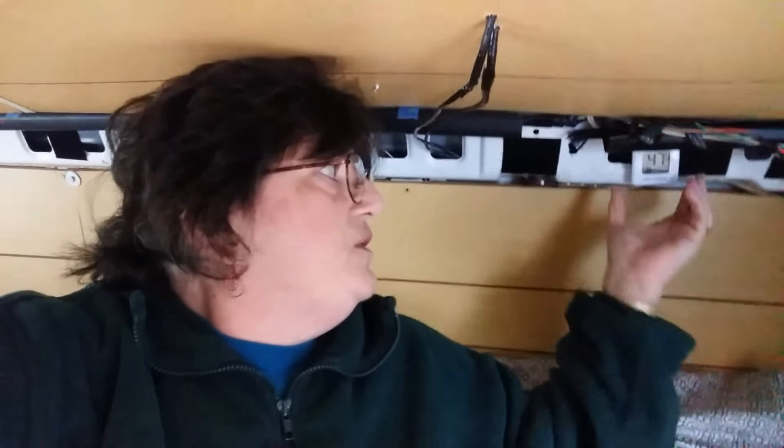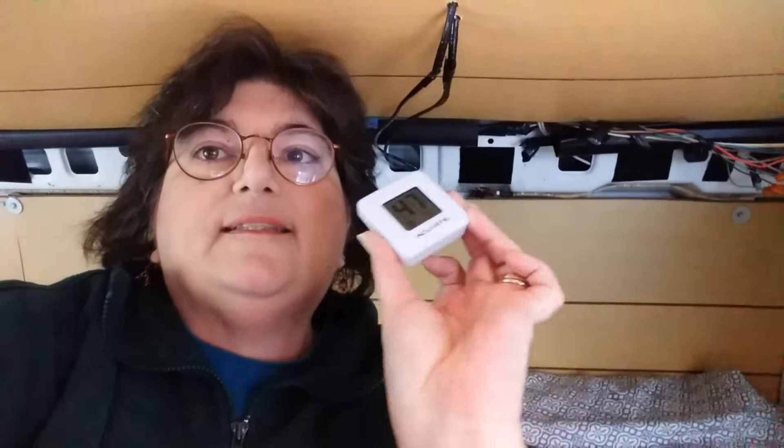Next up on the list: you don't want your van to be too hot or too cool, so a thermometer is very important. This one only cost a couple of bucks at Walmart and fixes anywhere. When I'm out on the road, I put it more in the center of the van on this little platform here.